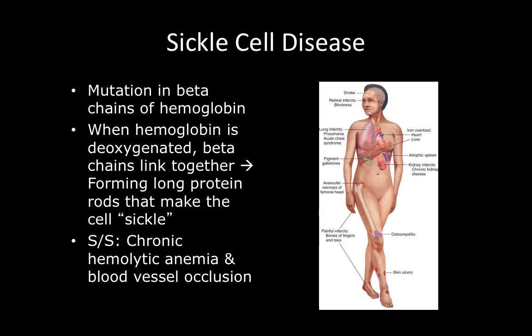This picture shows where blood vessel occlusion generally takes place and what kinds of signs and symptoms you might see with someone in sickle cell disease. Strokes, blindness, and pulmonary emboli all make sense, but some of the more subtle occlusion sites include avascular necrosis of the femoral head, osteomyelitis, and the spleen atrophies. These people have a variety of chronic disease processes that need to be managed throughout their lifetime.